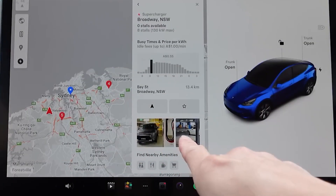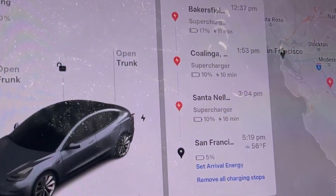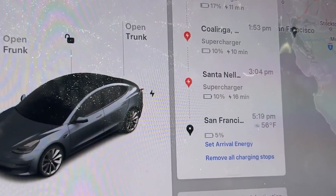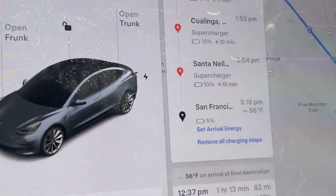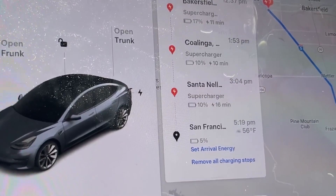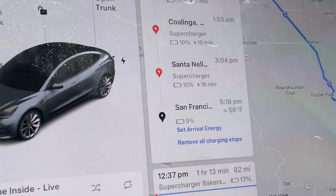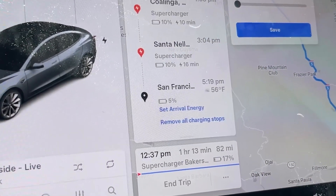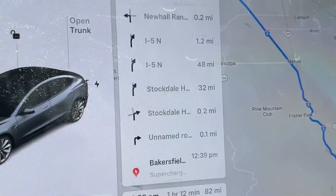Tesla's navigation system now makes it easier to plan stops during a trip by filtering search results to show options along your route. For example, if you search for a coffee shop or fast food, the system prioritizes locations that require minimal detours instead of showing results far off your path. Each result also displays an estimated detour time, helping you choose the most convenient stop without significantly delaying your journey.